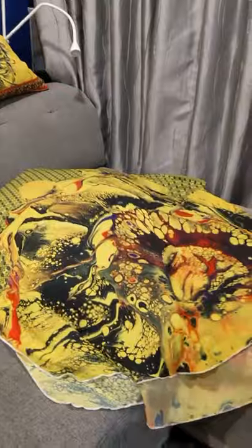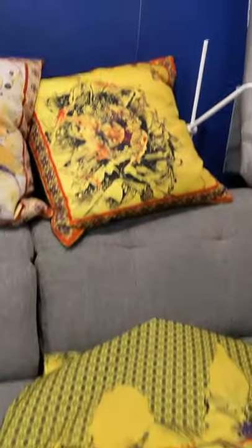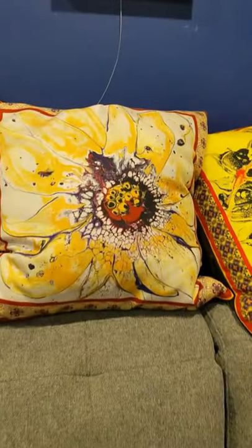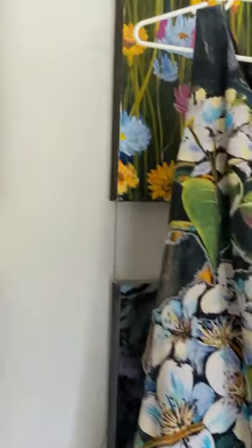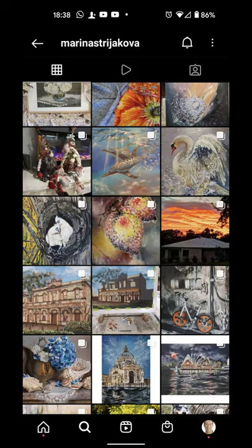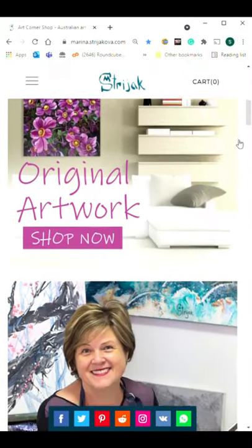We believe that art and color play a fundamentally important part in the spiritual well-being of people. In our opinion, integrating art into their everyday life is the best way to help keep their soul levels up. To learn more and contact us, follow Instagram at MarinaStrejakova, visit the www.MarinaStrejakova.com website and subscribe to our monthly email newsletter.